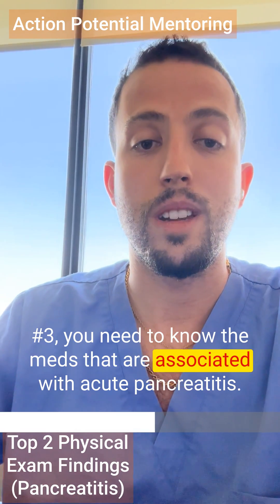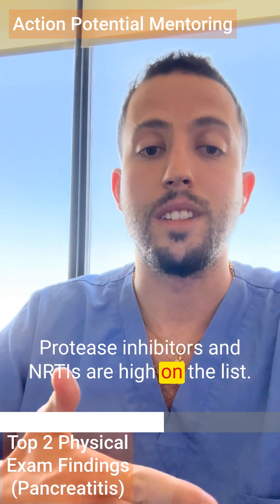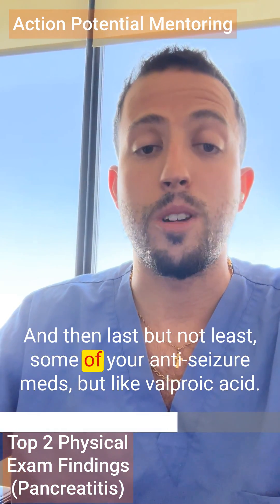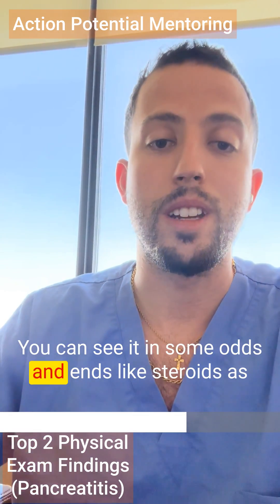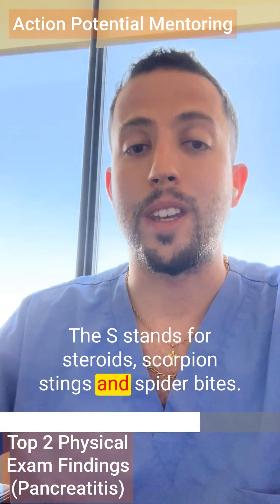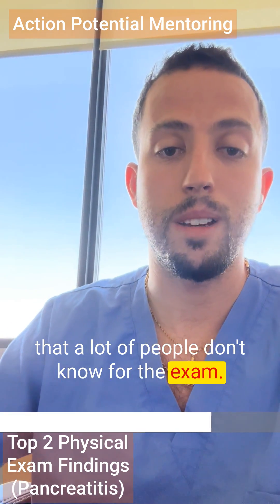You need to know the medications associated with acute pancreatitis. Protease inhibitors and NRTIs are high on the list. You can also see pancreatitis with sulfa drugs. And last but not least, some anti-seizure meds like valproic acid. You can also see it with steroids, which is part of the GET SMASH mnemonic — the S stands for steroids, scorpion stings, and spider bites. These are all really high-yield associations that many people don't know for the exam.